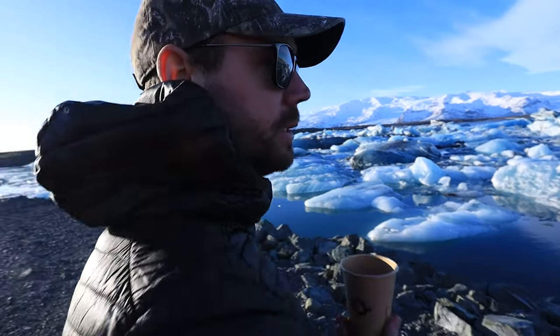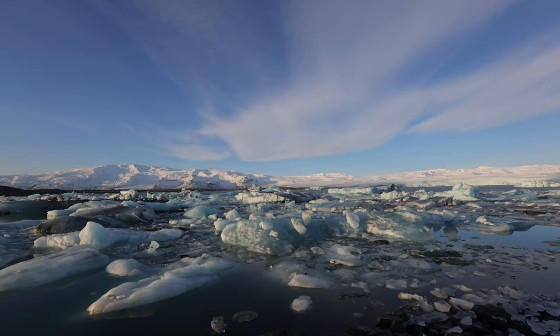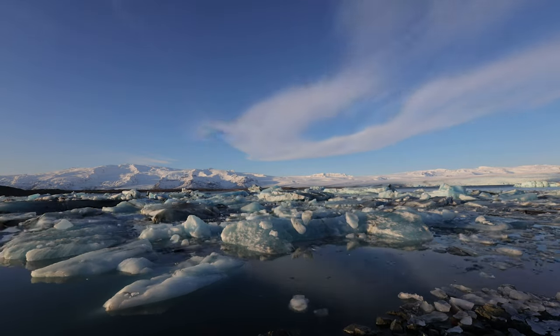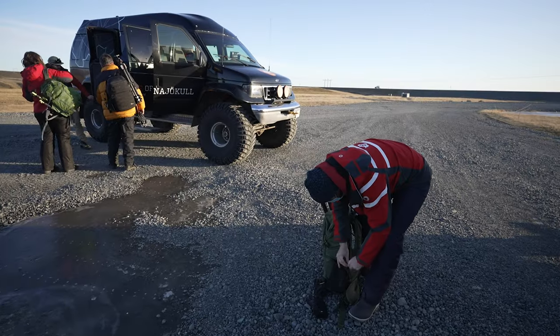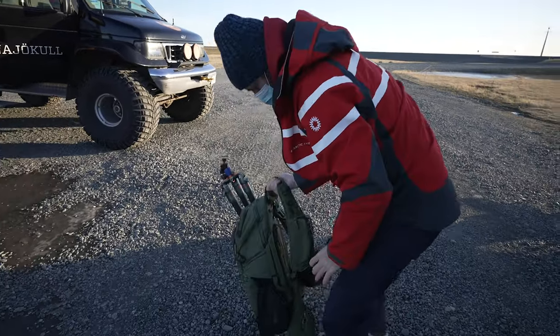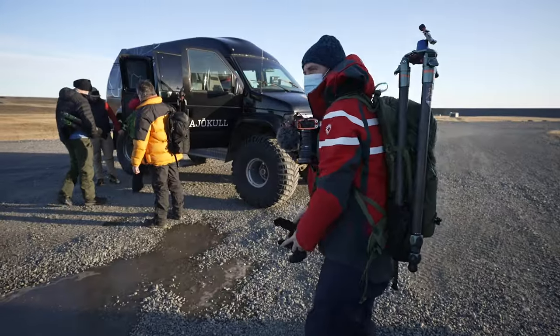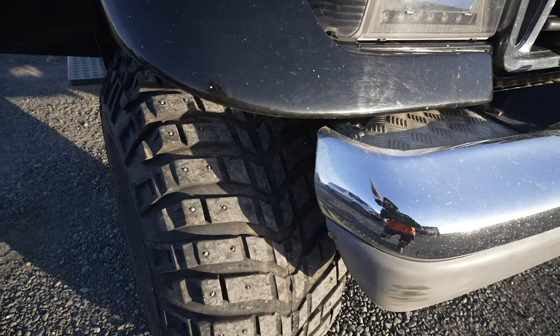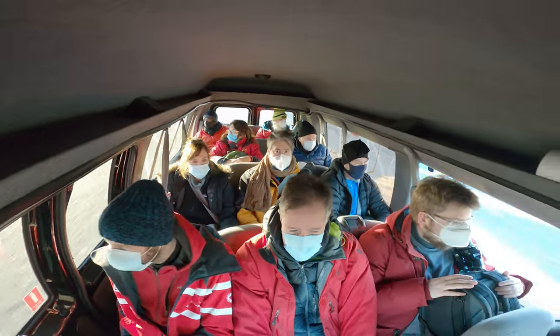Greg's filming a time lapse for his channel. We loaded up the big-wheeled Ford F-something and headed across the rocky landscape towards the ice.